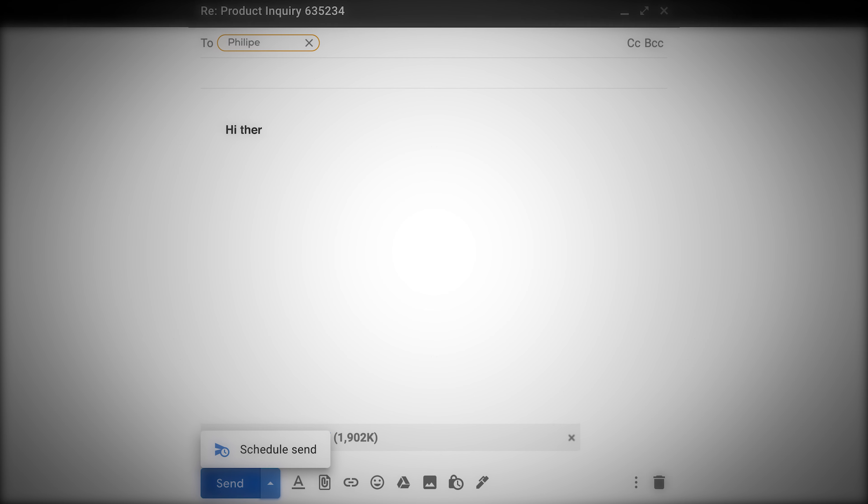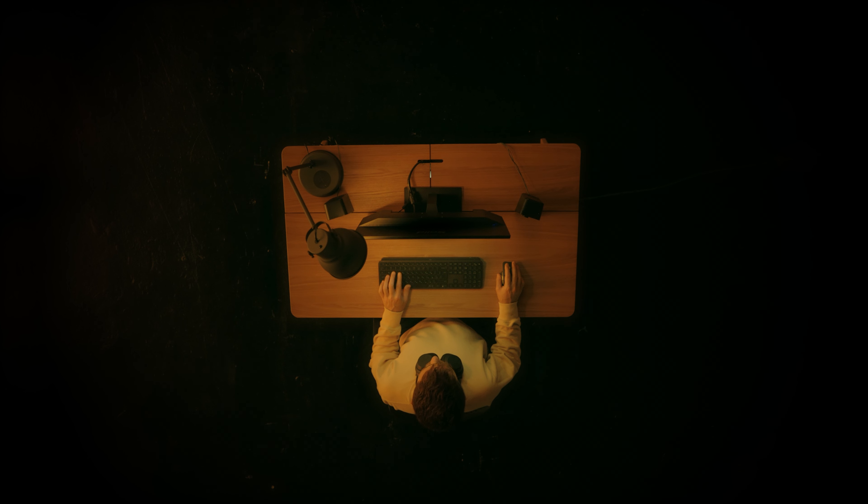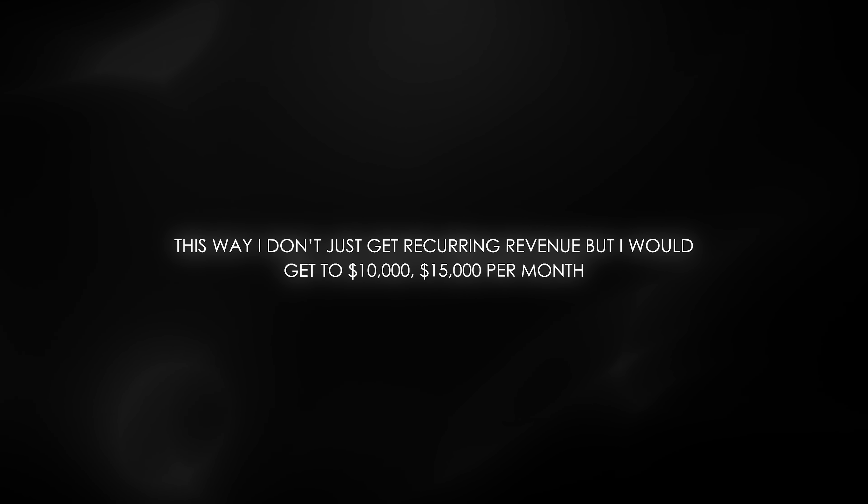Once you have those emails, this is where the magic happens. You start targeting them with email marketing every day, every two days, or every week. I would personally send them client testimonials — the ones I got by working for free — to my future potential clients, making them highly likely to want to work with me. Testimonials are your entry ticket to making money as a business. I would target those business owners with my email campaign and get them to sign up on a monthly retainer for my service, getting me to $10,000 to $15,000 per month very quickly.